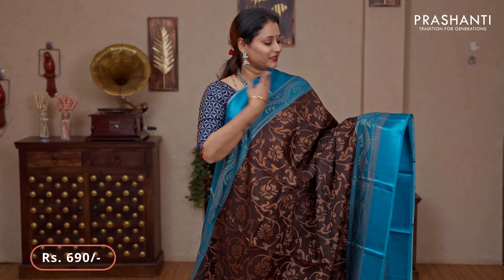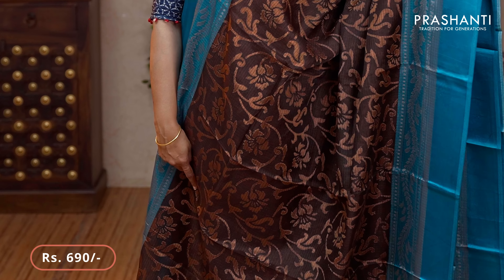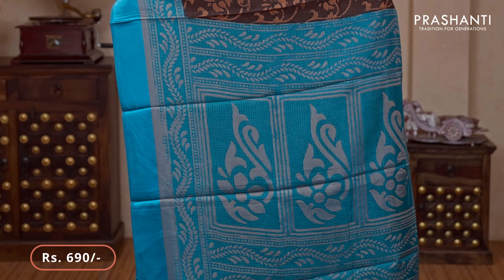Coffee brown with turquoise blue — a beautiful saree with satin borders on either sides. Floral brasso weaves in copper zari running throughout the saree. Contrast zari woven pallu in brasso and a matching brasso blouse priced at $690.